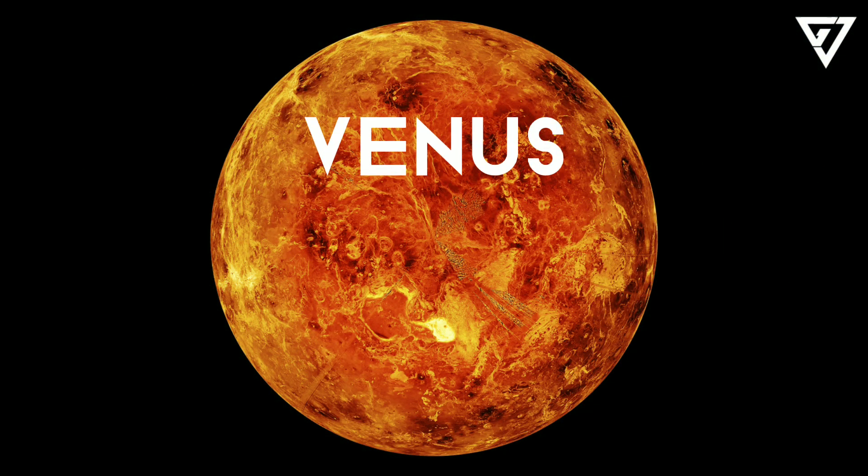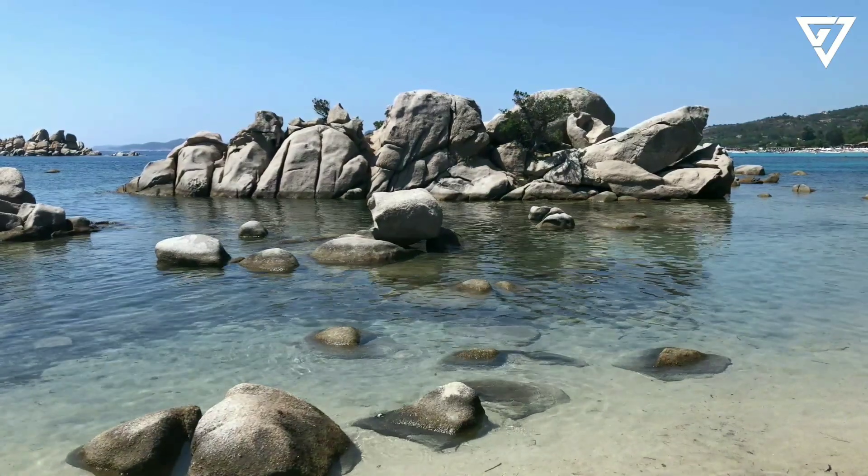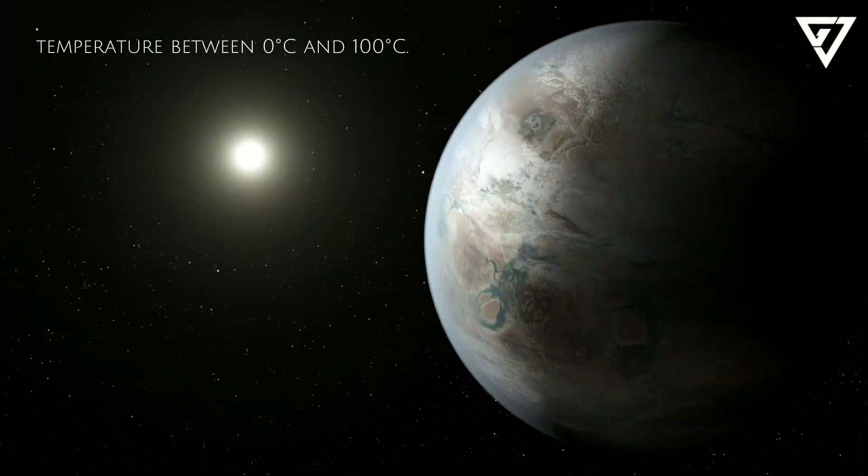Venus is too close to the Sun and is so hot that water would boil. Mars is too far away from the Sun and is so cold that water freezes. But the Earth and Kepler-452b are both at just the right distances from their stars so that water can be liquid, at a temperature between 0 degrees Celsius and 100 degrees Celsius.